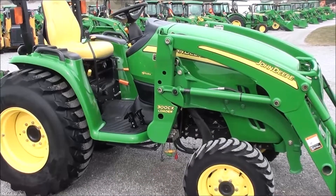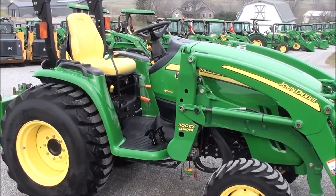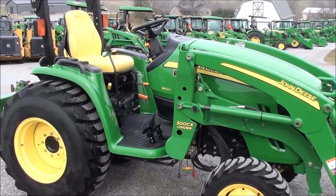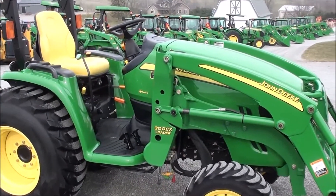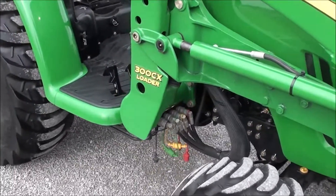Today we're showing you a 2006 John Deere 3320 tractor. It's a four-wheel drive tractor with just over 300 hours on it. The tractor is in excellent condition mechanically and cosmetically. Paint is excellent, as is the John Deere 300CX quick-attach front loader, which is the heavier loader for these tractors.